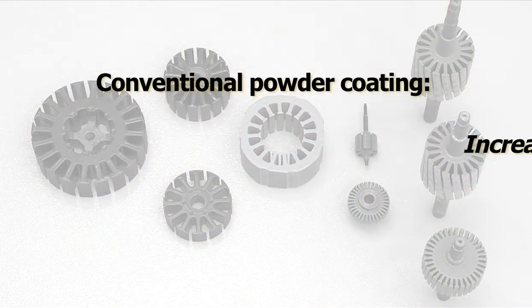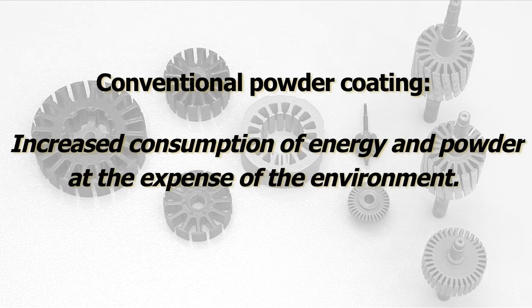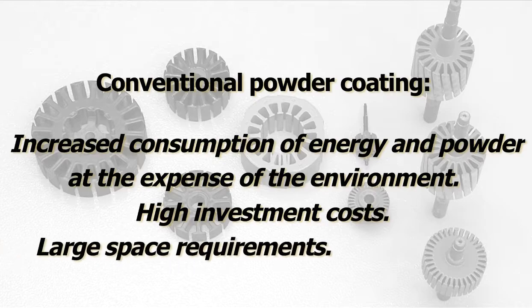Conventional powder coating is a relatively expensive process that requires increased consumption of energy and powder, at the expense of the environment. In addition, there are high investment costs and large space requirements.